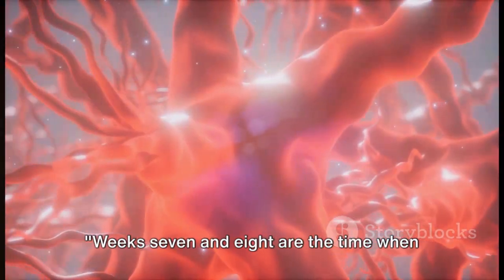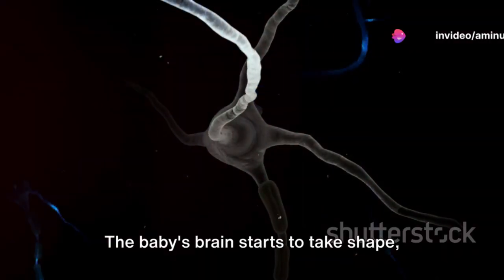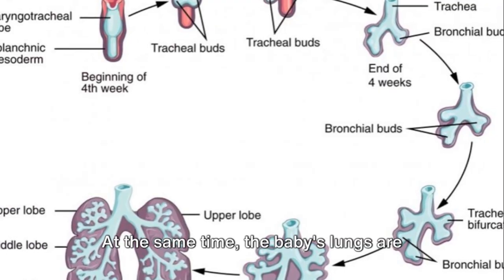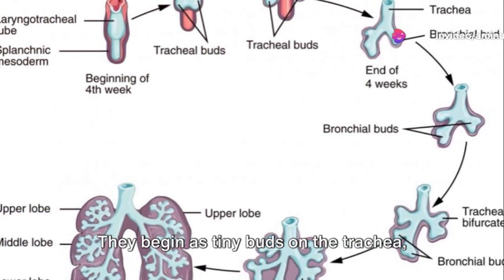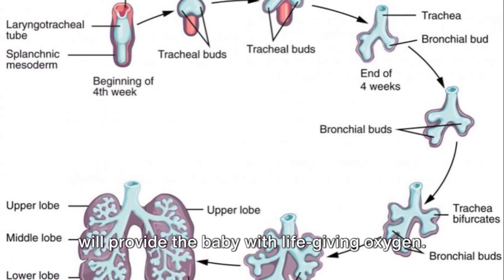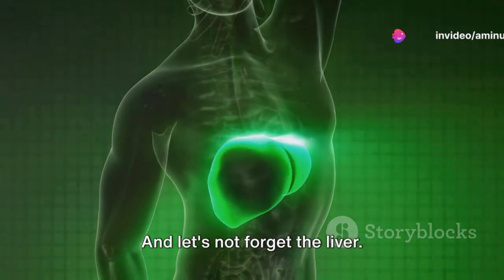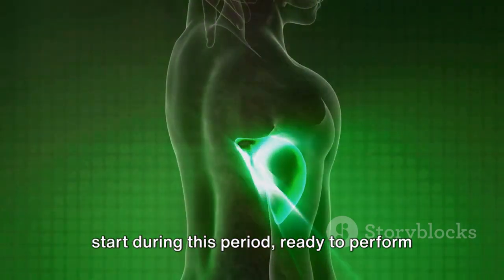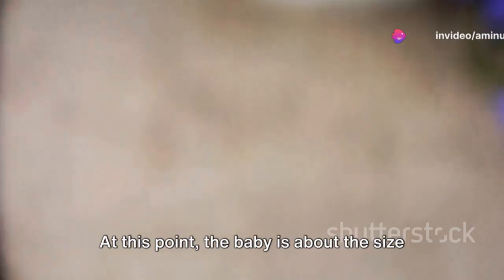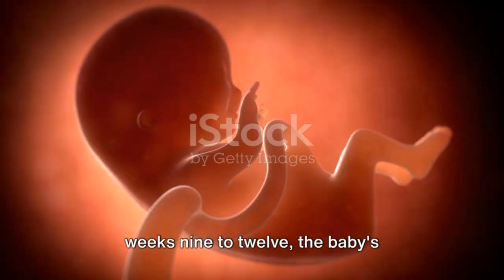Weeks seven and eight are the time when the magic of creation truly kicks into high gear. The baby's brain starts to take shape, forming the neural tube, which will later differentiate into the brain and spinal cord. The baby's lungs are also starting to form — they begin as tiny buds on the trachea, slowly growing and branching out to eventually become the complex organ that will provide the baby with life-giving oxygen. Fingers and toes appear, and the limbs become more developed. The liver, a vital organ, is also getting its start during this period, ready to perform over 500 functions. At this point, the baby is about the size of a blueberry.